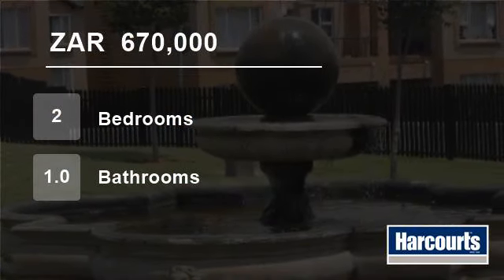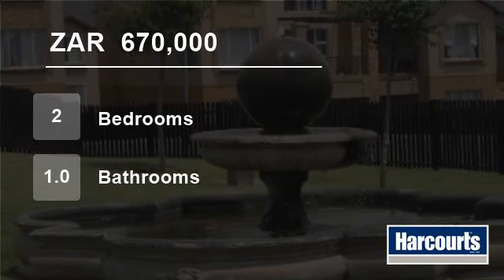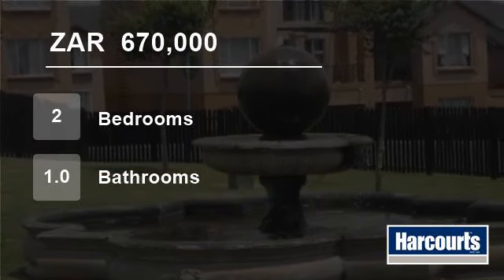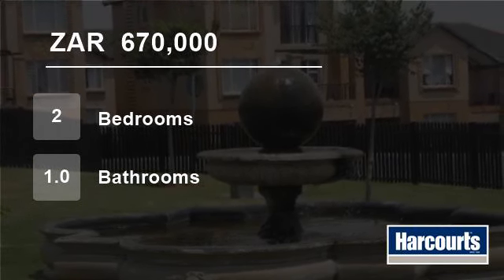This complex is well-situated in an upmarket area and close to shops, schools and main routes. For more information on this property or to arrange a viewing, please contact us.